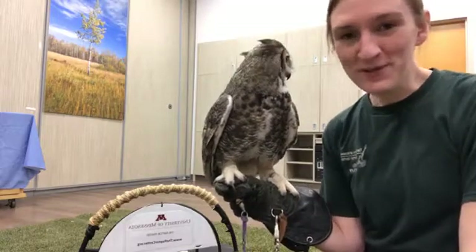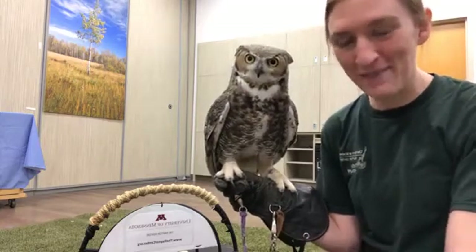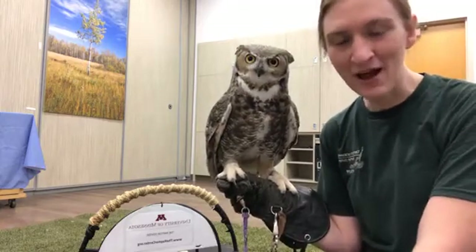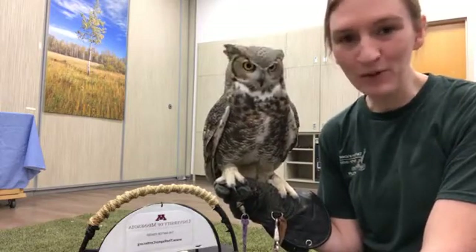Hey everyone! Welcome to a surprise Facebook Live feed drop here on a Thursday afternoon. We wanted to drop in to talk a little bit today about some owl pellets.